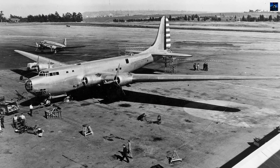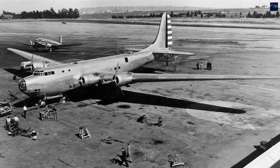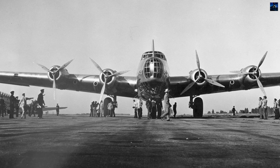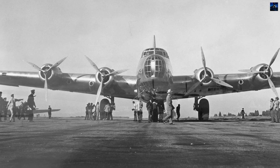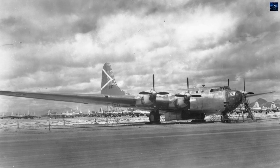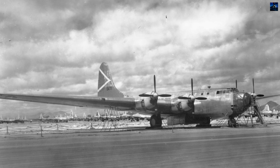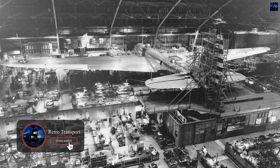The Douglas XB-19 was one of the largest piston engine bombers ever built by the United States. Conceived in the late 1930s, it was designed as a heavy, long-range experimental bomber to test technologies for future large aircraft. Initially designated XBLR-2 — Experimental Bomber Long Range — it represented the United States Army Air Corps' interest in intercontinental bombing capabilities.